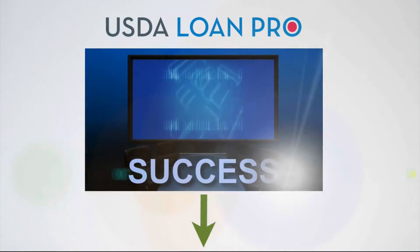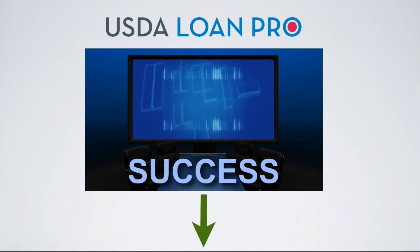But before we get started, don't forget to download our USDA Blueprint for Success with the link below. This free guide breaks down the USDA process step by step. So don't be scared, be aware.